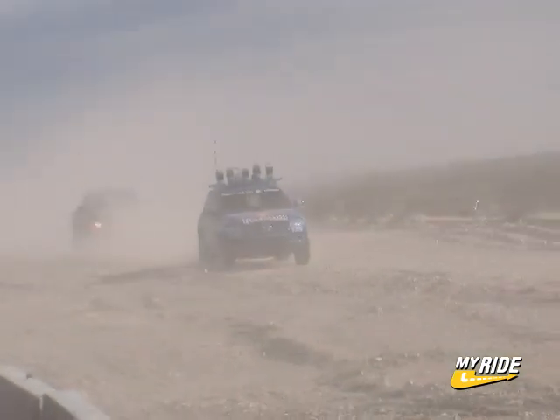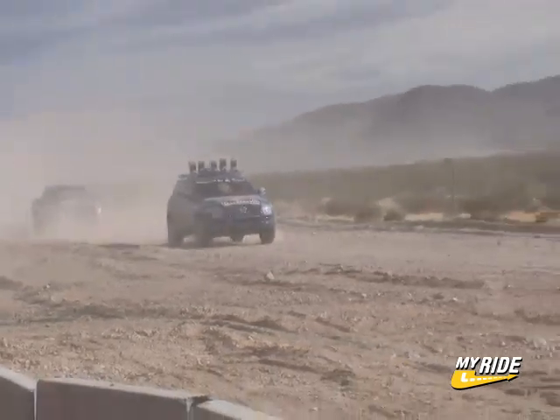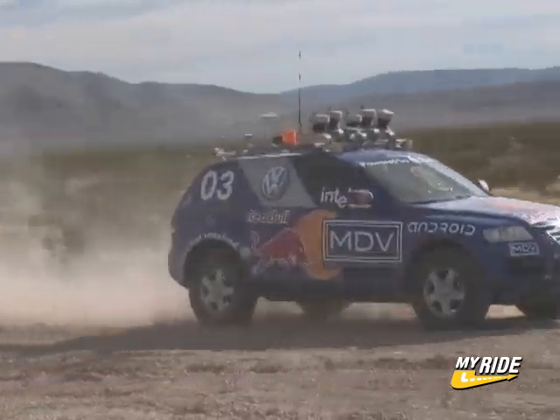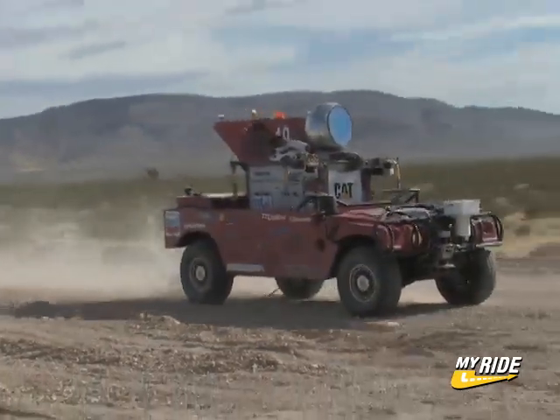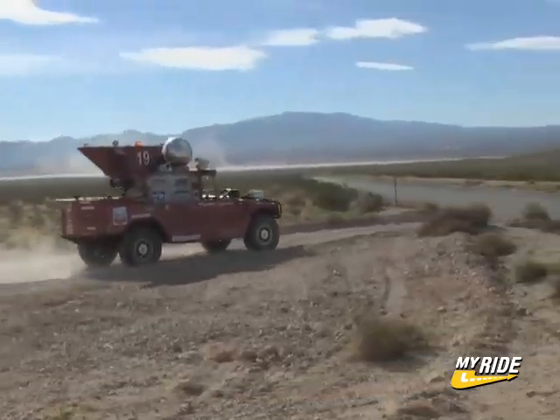At the 102-mile mark, just before heading into the mountain section of the course, Stanley tracked down and passed the crippled Highlander, putting Stanford Racing Team's Volkswagen Touareg into the leader position and effectively ending Highlander's bid for glory. But there was still hope for Red Team — Sandstorm was keeping pace with Stanley, and it was still anyone's race.